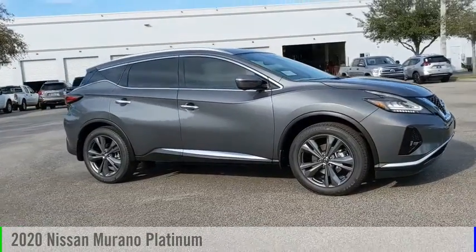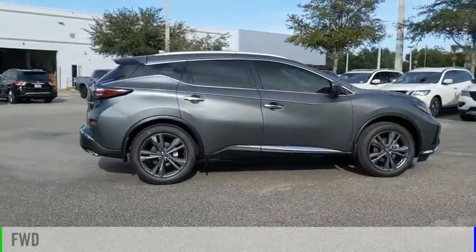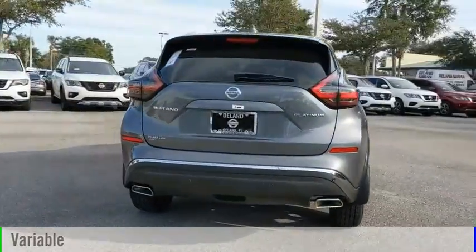We are pleased to show you the 2020 Murano. This vehicle is powered by a front-wheel drive, six-cylinder, 3.5-liter engine, and comes with a continuously variable transmission.